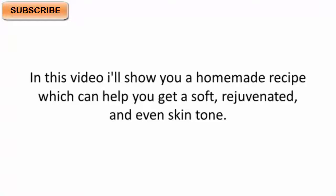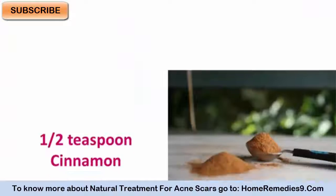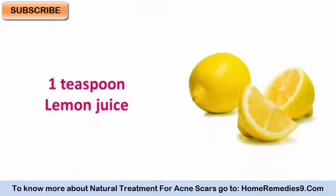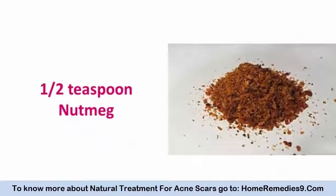Ingredients: half teaspoon cinnamon, one teaspoon lemon juice, one teaspoon pure honey, half teaspoon nutmeg.